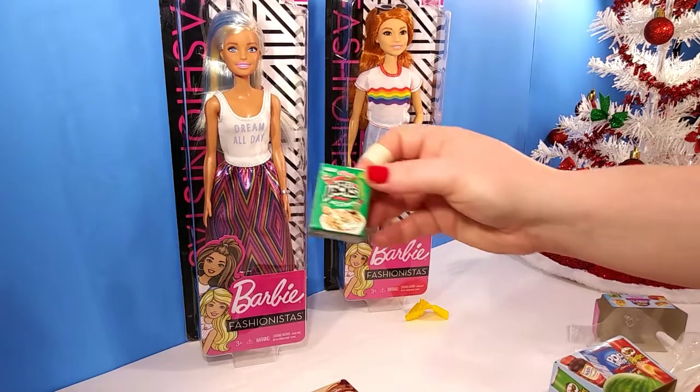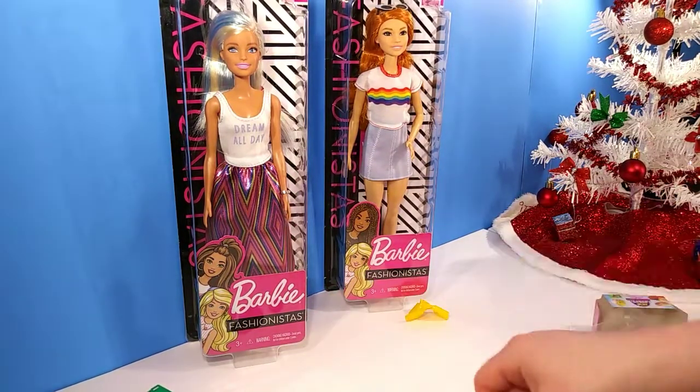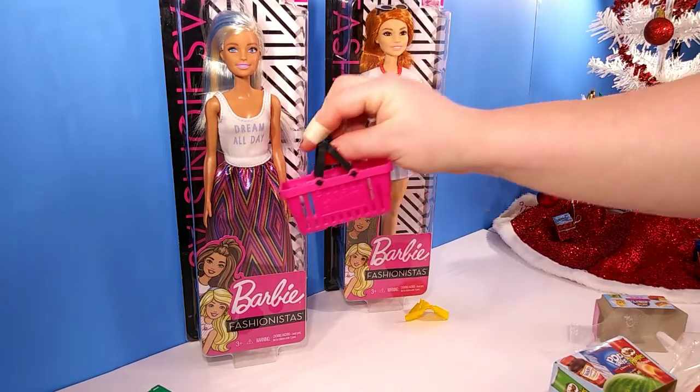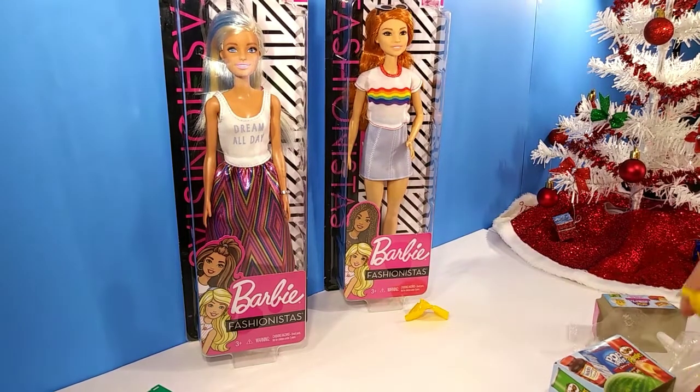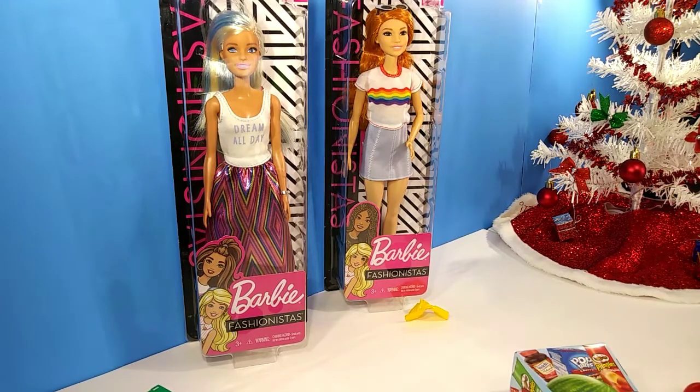I might have to see if I can find more, but this is all I could find. You can use the baskets for like a shopping basket. So let me get this out of the way and then we'll go ahead and move on to the dolls so we can get them opened and try on some of these fashions.